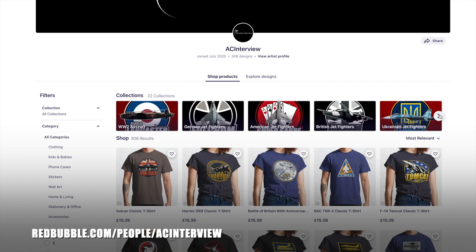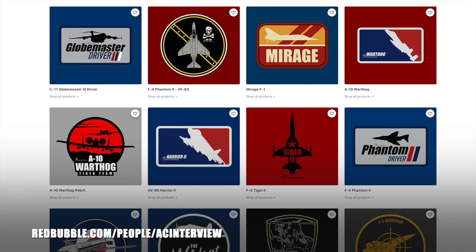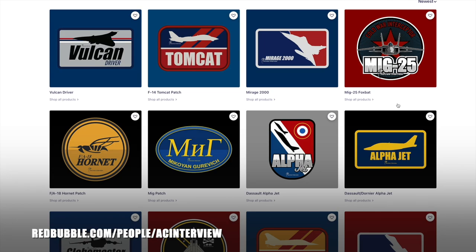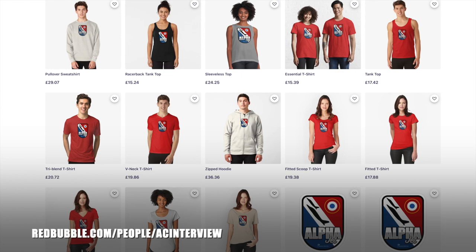Make sure you check out our online store where we work with our graphic designer to create stunning garment and product designs that feature a wide variety of aircraft types such as British fighters, World War 2 aircraft, American bombers, Russian fighters and much more. You can pick your favourite designs and personalise any items within our Redbubble store that range from clothing right the way through to stationery. All of our designs feature our logo so you can show your support for the channel while getting a quality product.